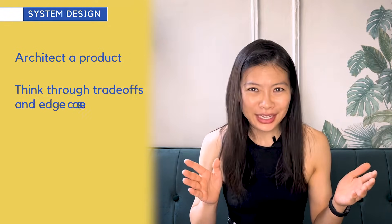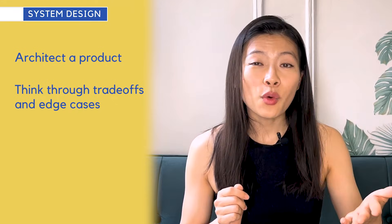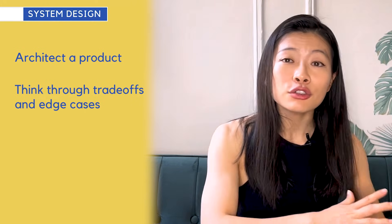Another key part of system design is showing you can think through trade-offs and edge cases and figure out how to navigate and prioritize them. Your best bet: do practice questions, write them down, complete an architecture or design for a service, then take it to an engineering friend or co-worker and have them ask you about trade-offs and edge cases you might not have thought of. Going through a couple rounds of this will help you proactively think of trade-offs and edge cases. If you're looking for a framework, check out the video I produced to help you tackle system design questions.